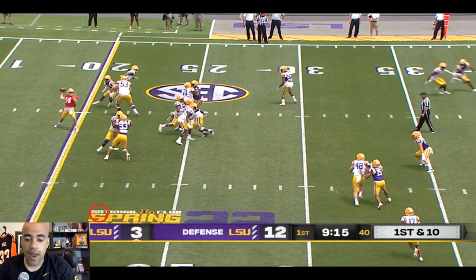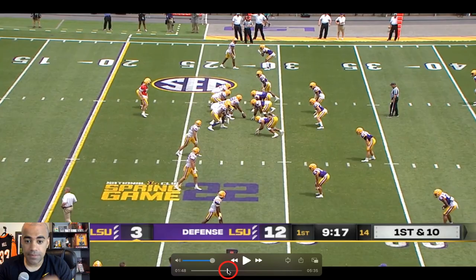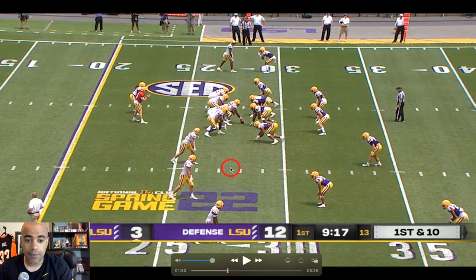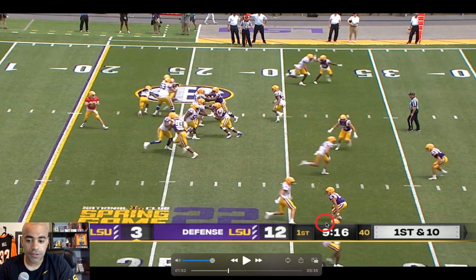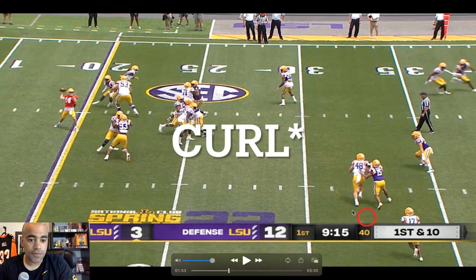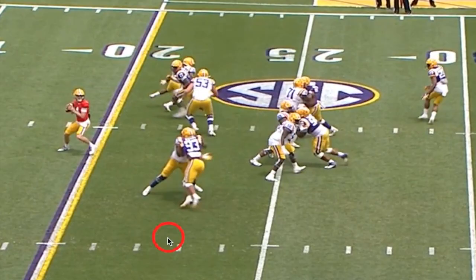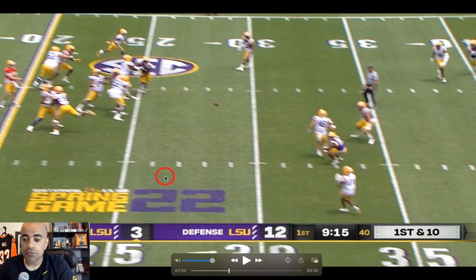Starting off with a completion here to Chris Hilton. This was one of the best snaps we've seen from Fitzgerald West, and also one of the better snaps from Walker Howard — just really quick, decisive quarterback play. Brian Kelly intentionally kept the coverages very simple. This is an easy read: hit Chris Hilton on this comeback with very soft coverage. The pocket is really good. What I really like about Quincy Wiggins is his length getting into the passing lane — he was so close to batting down a ton of passes, not only in this game but in the spring. It's really impressive.